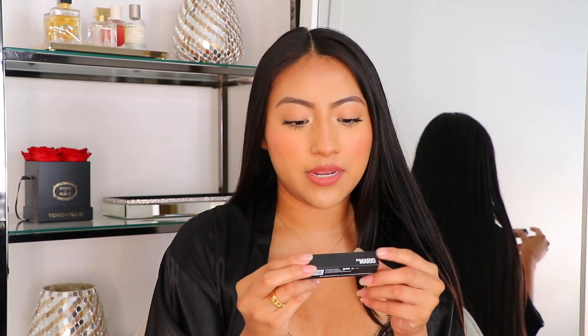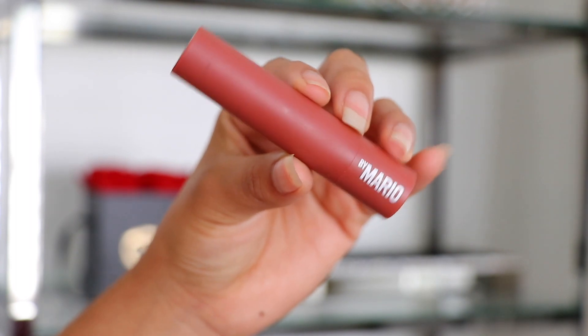The next Makeup by Mario item is his Moisture Glow Plumping Lip Serum in Bronze Glow. It's just a beautiful sheen color — nice, moisturizing, and plumping. I like to use it on minimal makeup days or even no makeup days — I'll do my eyebrows, eyelashes, and a lip liner, then use this on top, and I really like how it looks.